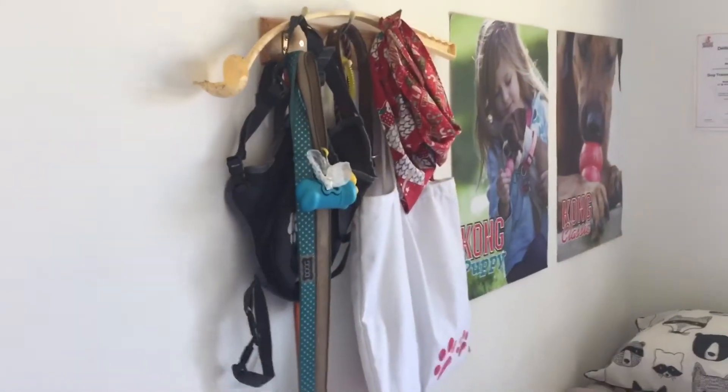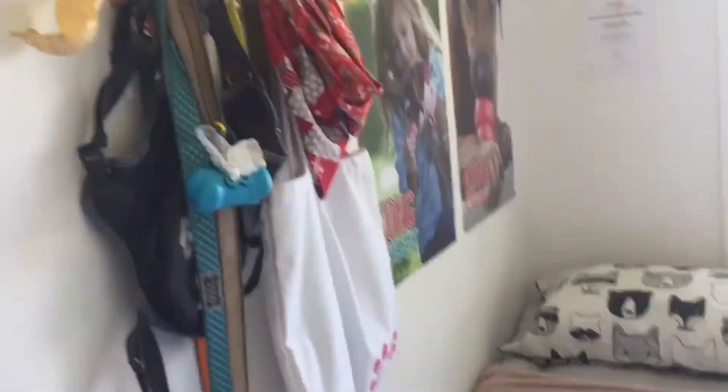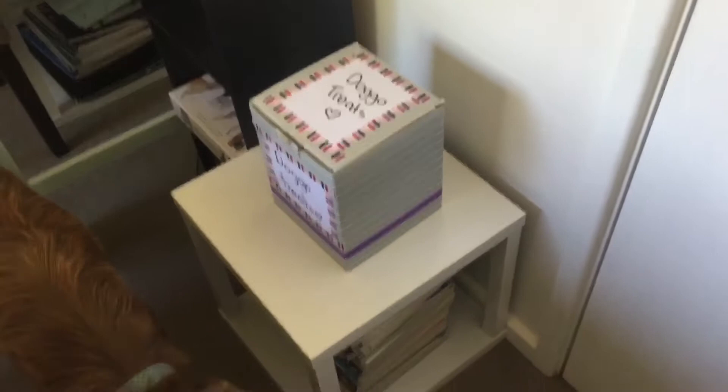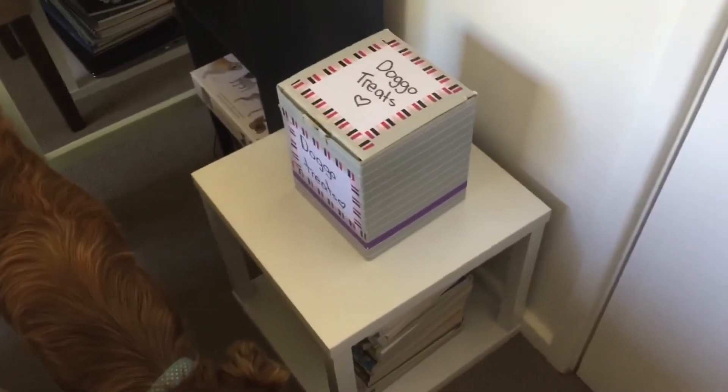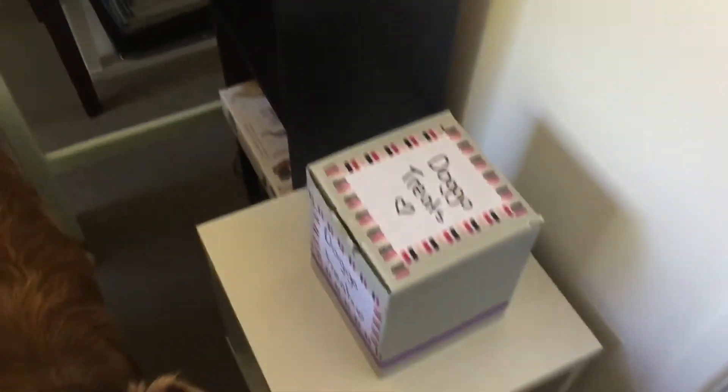I've got all our leashes and stuff hanging on the wall there. Here I've got dog treats, and I'll have our puppy formula and first aid kit sitting here so it's nice and handy for when they arrive. At the moment I'm just waiting until Saturday to pick those up.